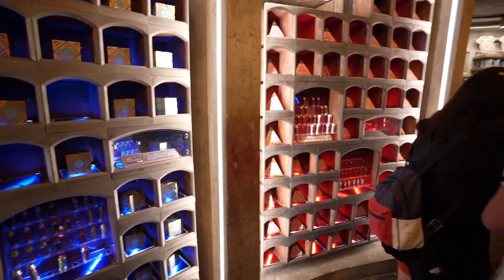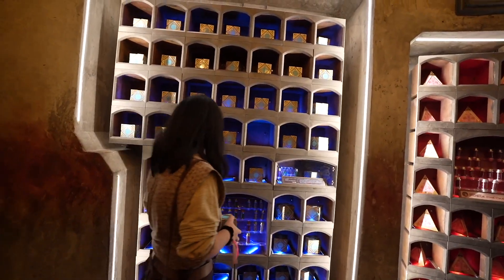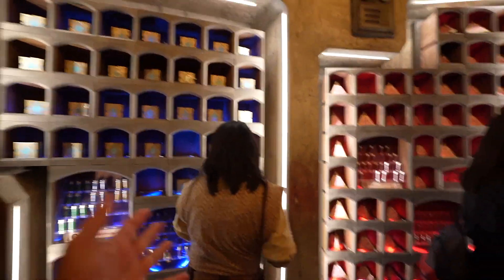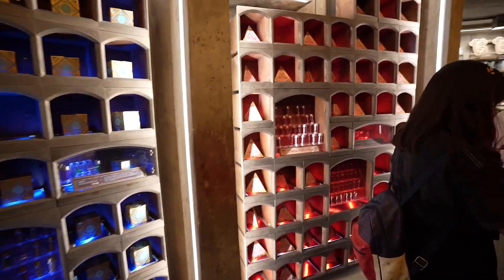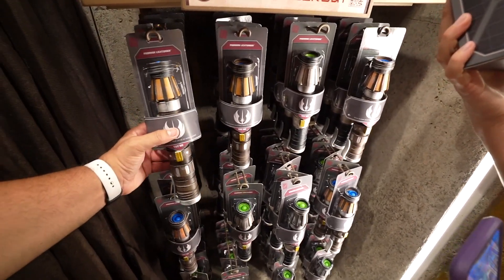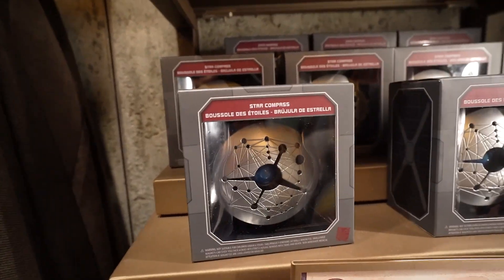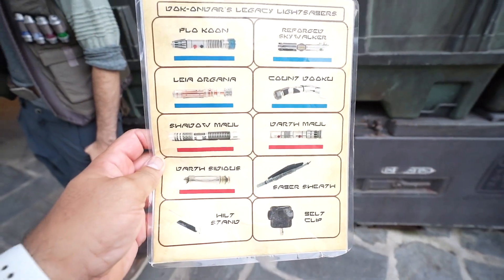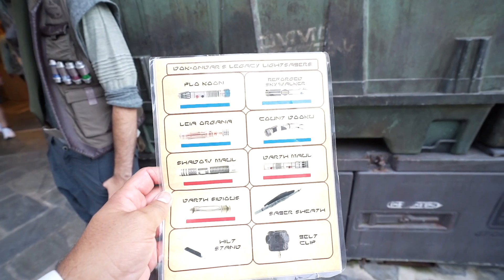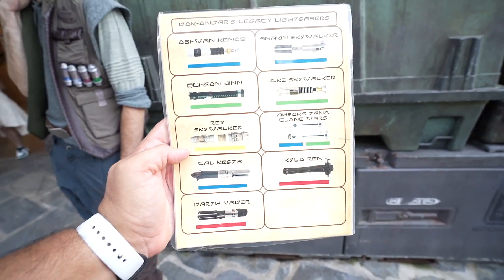This is also a nice view of where they have the Kyber crystals for the Jedi side and the Dark Side. At one point we couldn't find any Dark Side Kyber crystals at all. We also spotted something we haven't seen in this section in maybe six to eight months: padawan lightsabers in blue and green. And there's also a star compass we haven't seen before. At the time of recording, Dok-Ondar's has all the lightsabers in stock on both sides of the display.